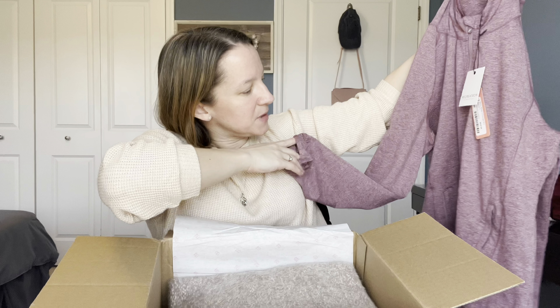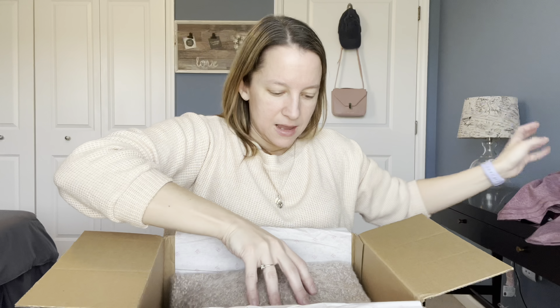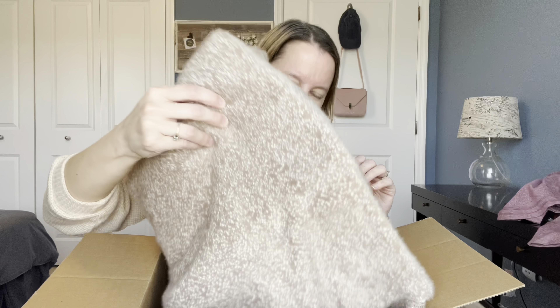This one is by Supply and Demand. It's a nice ivory-colored sweater with a horizontal pattern in the stitching. We're all about patterns today, which is nice. I'm curious to see how this V-neck looks on me — I don't like too low of items — but it's really soft, super soft.